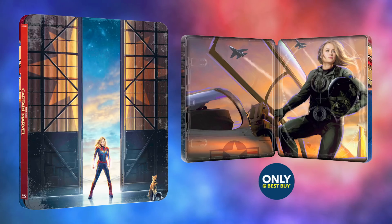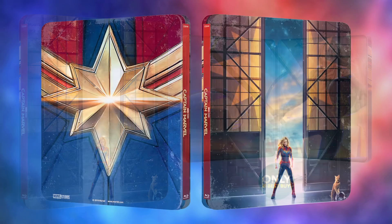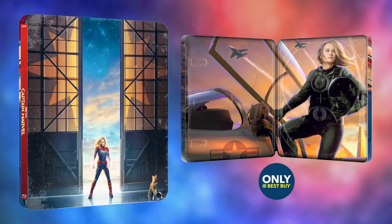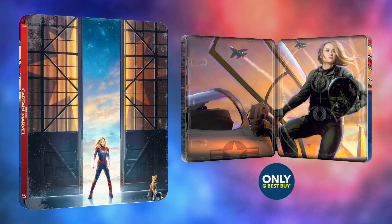Additionally, a steelbook edition will be released exclusively through Best Buy as a 4K plus Blu-ray plus digital combo pack. This still uses the movie's teaser poster artwork on the front, which is quite nice, and an incredibly dynamic piece of concept art on the interior. It's not the best steelbook ever, but next to this year's Ant-Man and the Wasp set, it's one of the nicest Marvel has offered for a while.